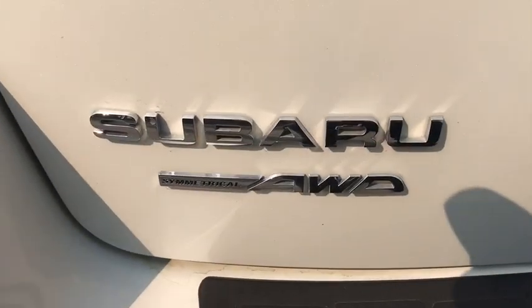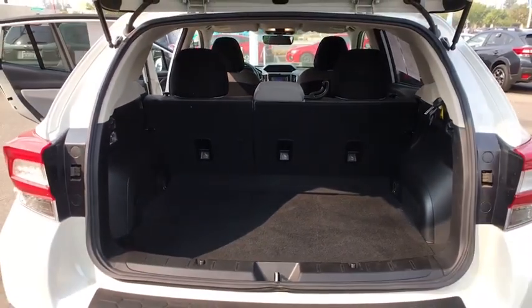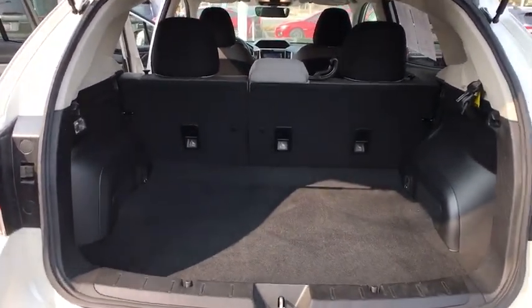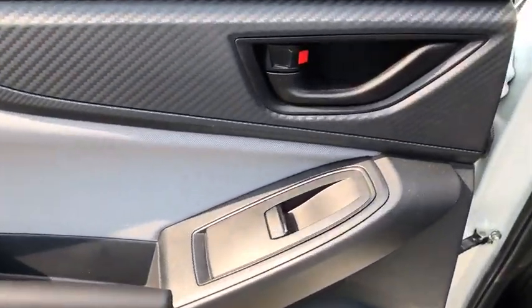Four-wheel disc brakes, rear defrost, universal garage door opener, auto-off headlights, AM-FM stereo radio, power windows, trip computer, power door locks. Take this vehicle for a spin and see why so many shoppers are now proud owners.